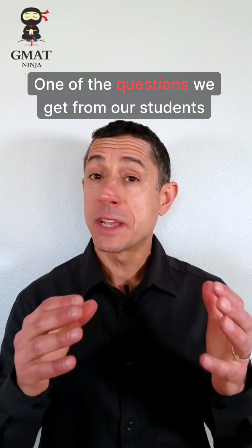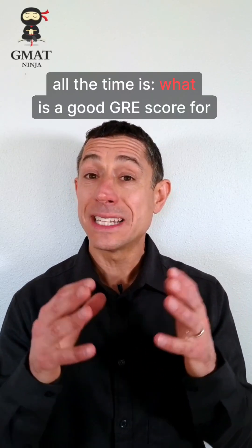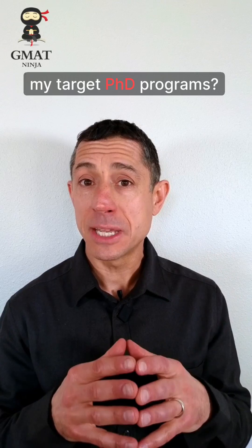Hey everybody, Charles from GMAT Ninja Tutoring here. One of the questions we get from our students all the time is: what is a good GRE score for my target PhD programs?